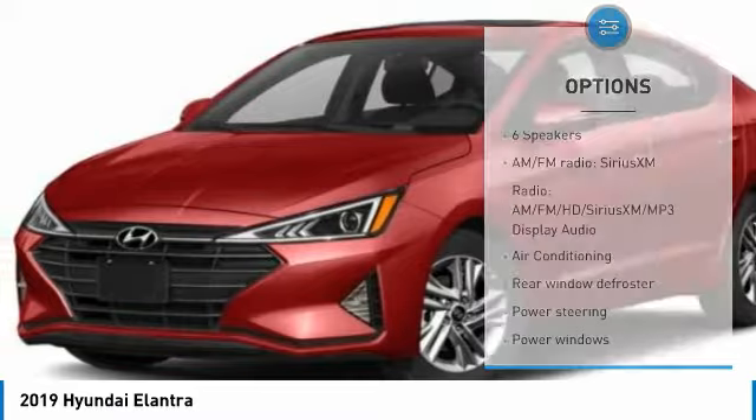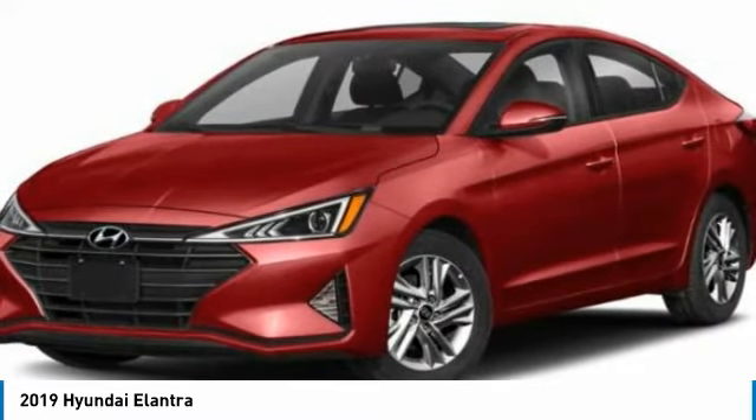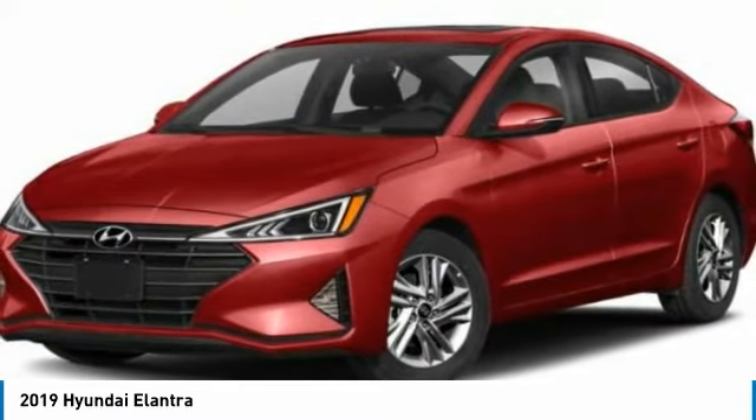Speed control, front wheel independent suspension, rear window defroster, security system, low tire pressure warning.